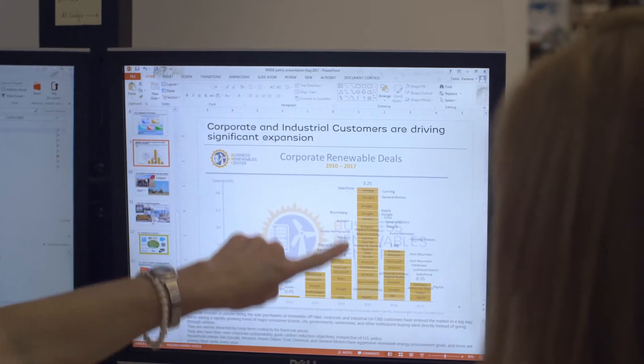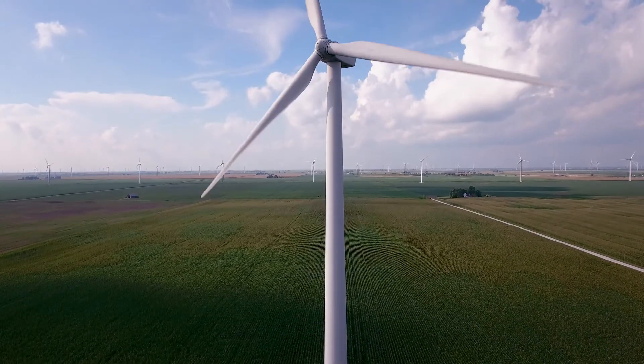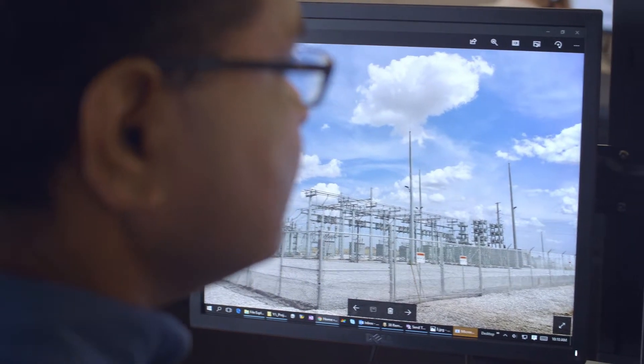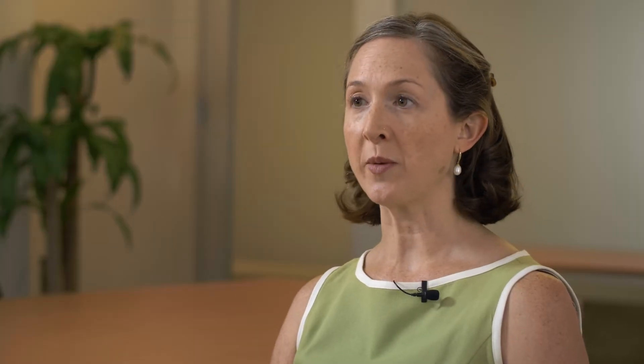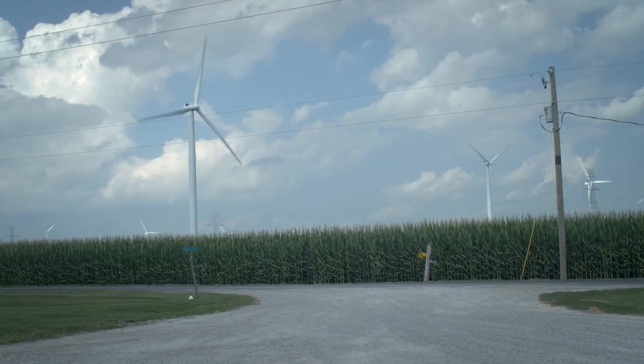There are three key things developers look for when we start to develop a wind farm. First, a good wind resource — we want to make sure the wind is blowing. We look for access to transmission; we have to have somewhere to plug the wind farm in so the electricity goes onto the grid. And we look for a supportive community — we want to make sure that we're entering a place where landowners are supportive and very interested in seeing this kind of development.